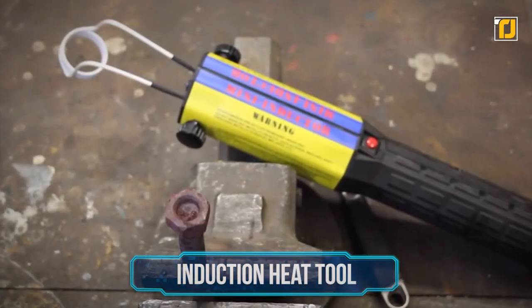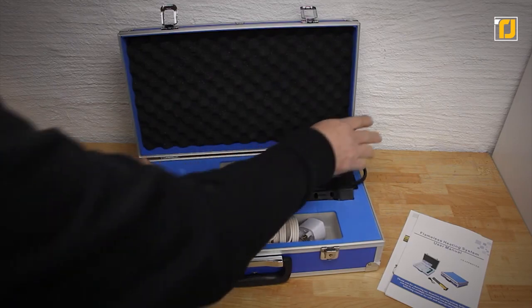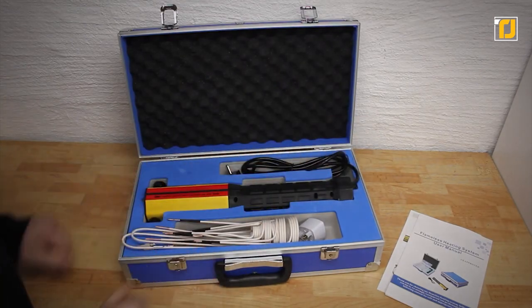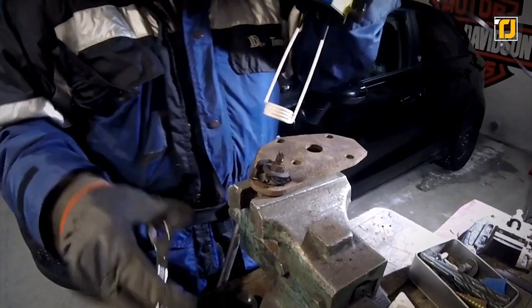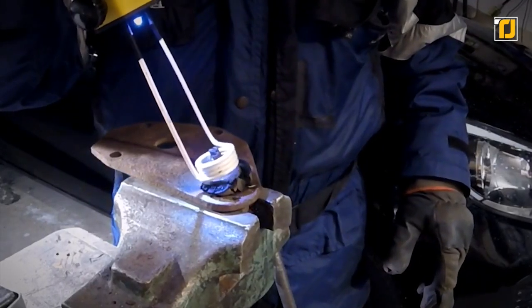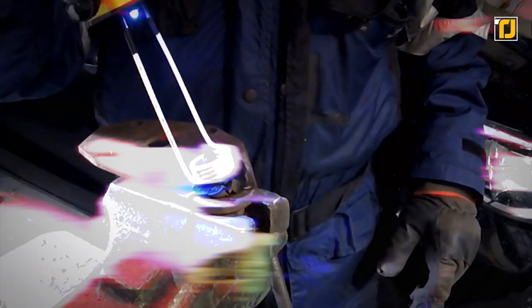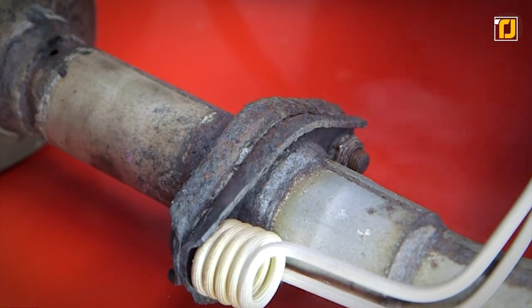Number 9: Induction Heat Tool. Here's an easy-to-use induction heater that everyone needs in their garage. Not only is it much safer, but it's also a lot cheaper to use than brazing torches or welding techniques. The tool is designed to be used by professional technicians in workshops and engineering facilities, but that by no means compromises on its portability.